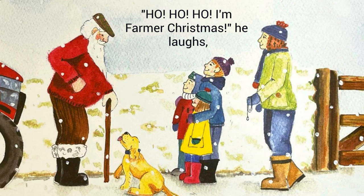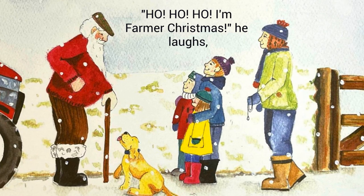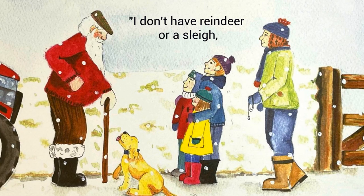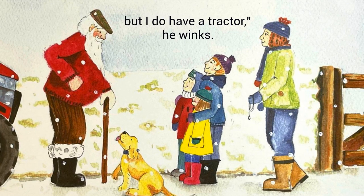Ho ho ho ho, I'm Farmer Christmas. He laughs, his face all jolly and pink. I don't have reindeer or a sleigh, but I do have a tractor, he winks.